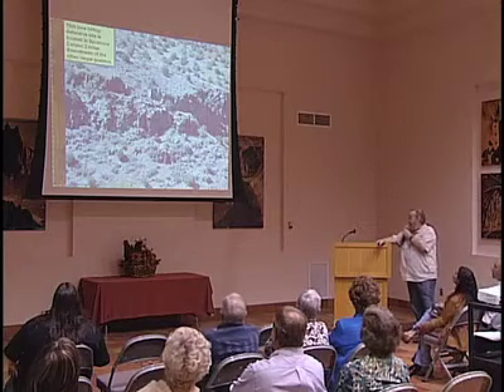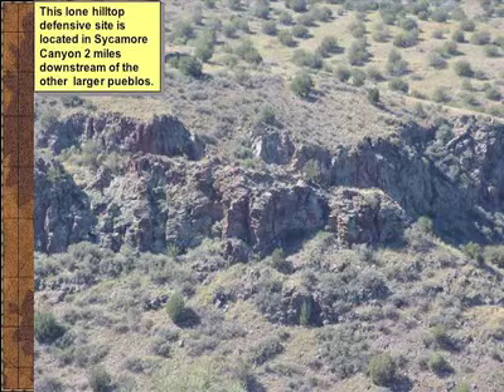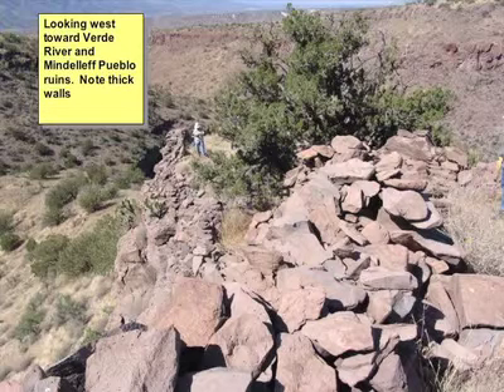This is a picture of a pueblo site, the furthest downstream in Sycamore Canyon. We never really established line of sight with this particular one—it sits sort of alone, about two miles from the others. It has approximately nine rooms, but they're very large rooms, built in a staircase design with multiple levels. We're looking out towards Mindeleff Cavates and the Verde River. I can't prove we had line of sight with Mindeleff because there's no room above Mindeleff that has line of sight with this one—so we're still looking. You'll notice the thick walls of that site.